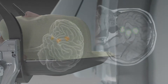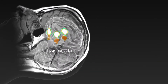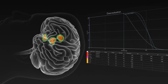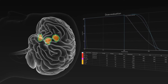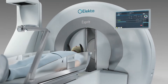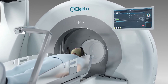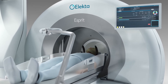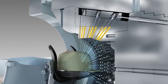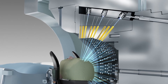The treatment plan is automatically adapted to the target position by co-registration of pre-treatment cone beam CT images to reference images. Dose evaluation allows for online review of the delivery adaptation so that the planned dose distribution is delivered as intended. Now the treatment can begin. During treatment delivery, the patient position is automatically adjusted to new isocenter positions, and the collimator sizes are changed without the need for any user interactions.